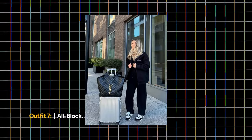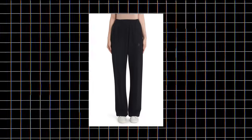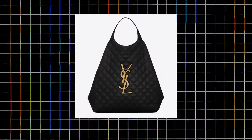Outfit 7: All Black. You can never go wrong with an all-black outfit. Combine your comfiest pants with a t-shirt and oversized hoodie for an effortlessly chic airport look. Keep it simple with sneakers and an oversized tote bag.